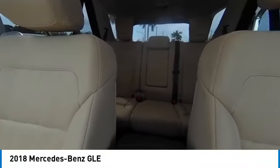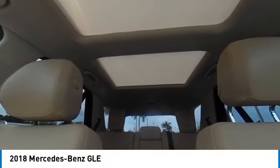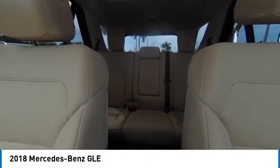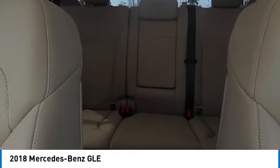heated mirrors, electronic stability control, alloy wheels, rear spoiler, power liftgate, brake assist, traction control, remote keyless entry, and integrated turn signal mirrors.